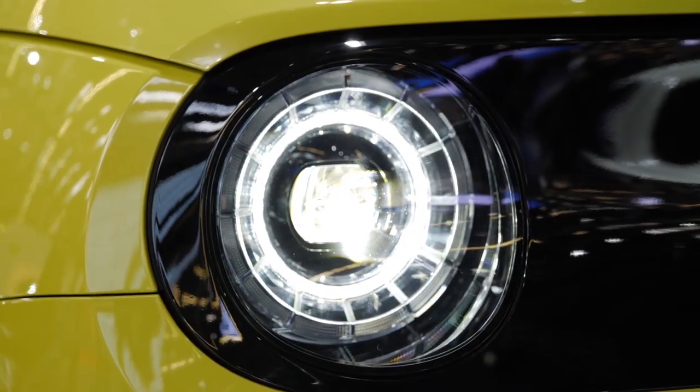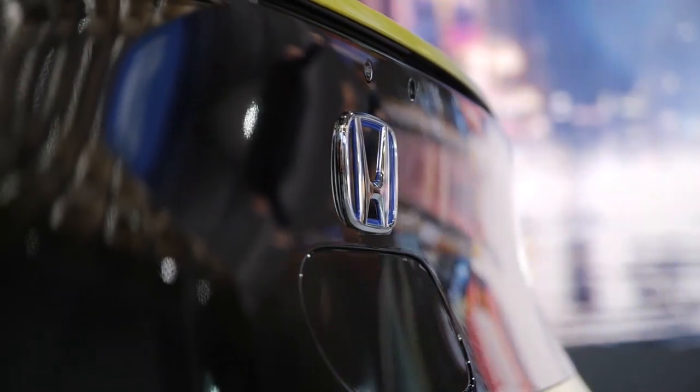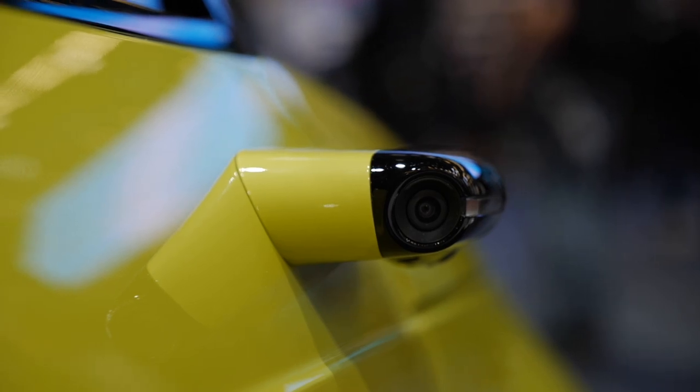The new Honda e — one of the most interesting vehicles from this motor show. Iconic exterior design. It's small, it's narrow, and it's enough size-wise for the city. It's a good package — you still have enough space on the interior and a very well-thought-out concept.